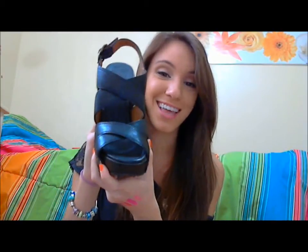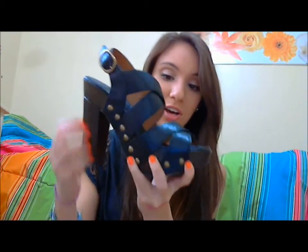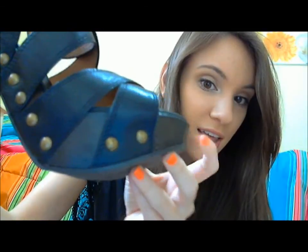I think these are just so cute and kind of edgy and they can dress up any outfit. This is what the front looks like, and there's also a buckle on the side. The base is kind of like a wood finish — it's all black leather but if you look closely it kind of looks like wood in the detailing, and I really really like that.